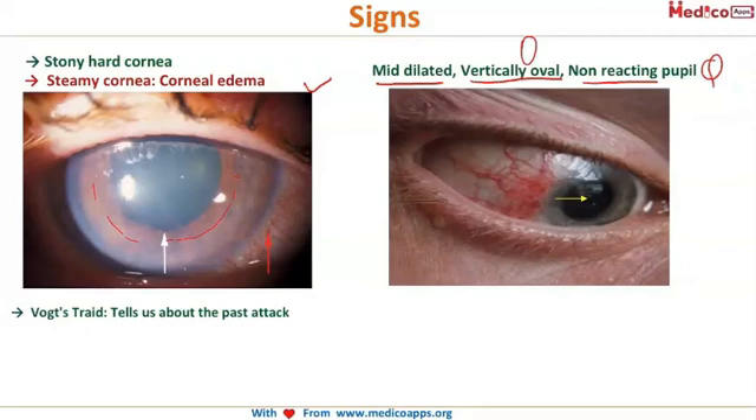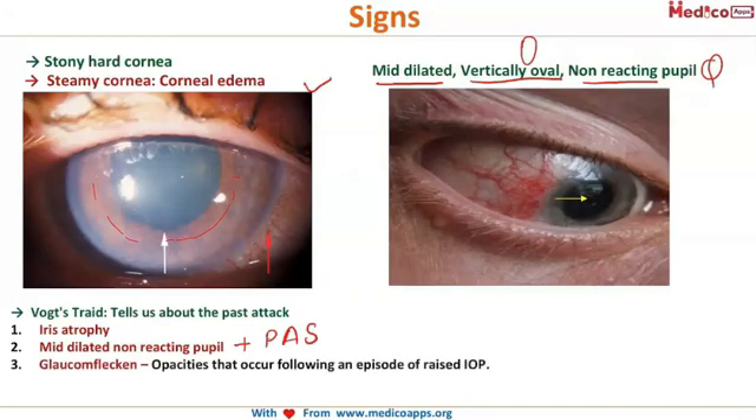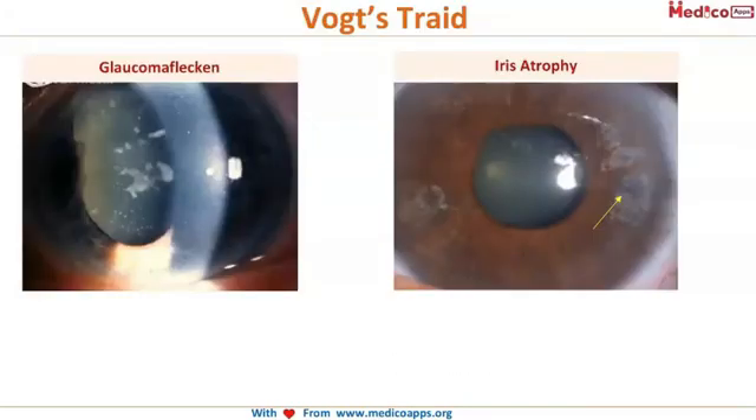Vogt's triad tells us, when a patient comes to you at a later stage after the attack is over — say one or two months later — what signs indicate a previous episode of acute angle closure glaucoma. The first is iris atrophy, the second is a mid-dilated non-reacting pupil along with peripheral anterior synechiae, and the third is glaucomflecken.